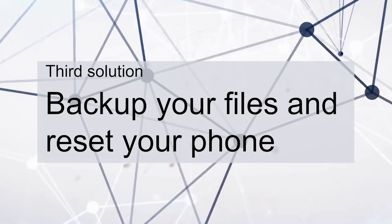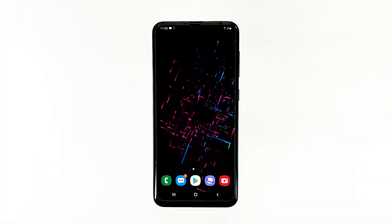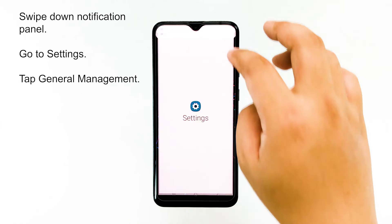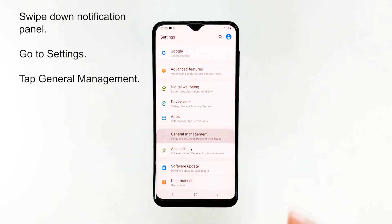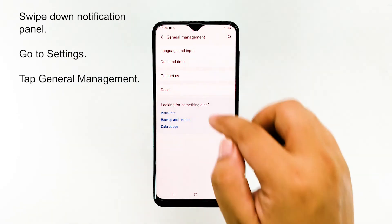Third solution: backup your files and reset your phone. All performance issues can be fixed by a reset, as long as the firmware hasn't been modified in any way. So, assuming that your Galaxy A20 still has the stock firmware, you should be able to make it run faster again by doing this procedure. Make sure to make a copy of all important files before you proceed, because they will be deleted in the process.